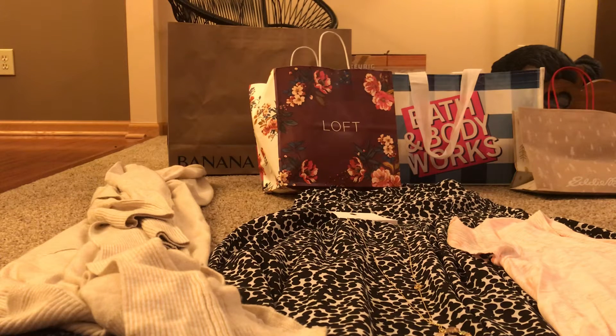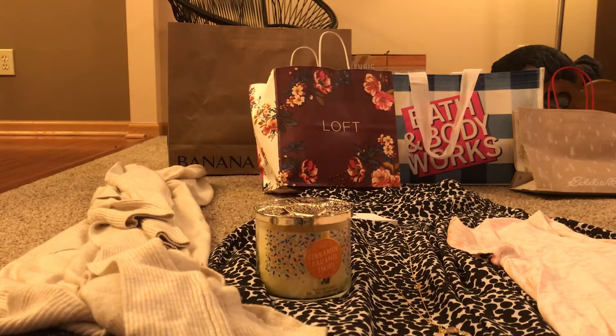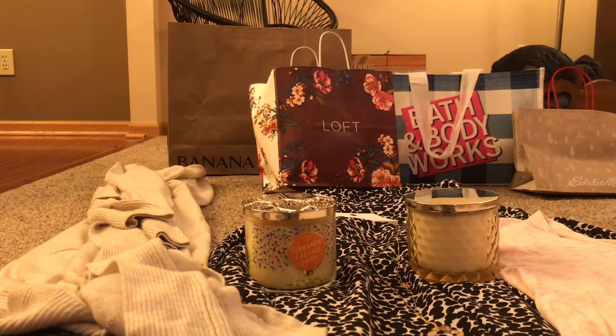The first candle is Cinnamon Caramel Swirls — the description is gooey caramel, grated cinnamon, vanilla bean, maple brown sugar, and essential oils. I was looking for Pumpkin Pecan Waffles, my favorite, but couldn't find it so I got this instead. They all have cute little jars. The next one is Peach Bellini — white peach, sparkling prosecco, orange, and essential oils. It smells peachy and has a pretty jar you could use decoratively afterward. This one was $26.50.